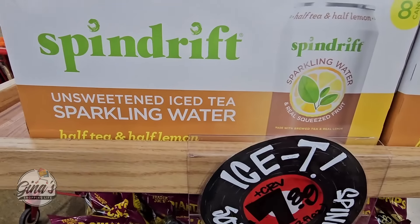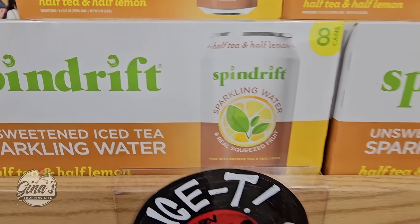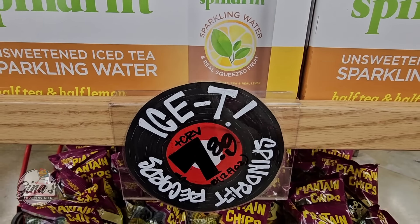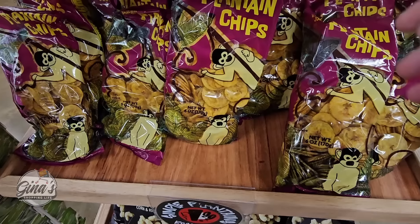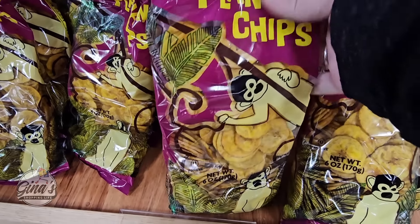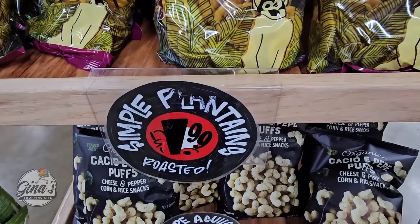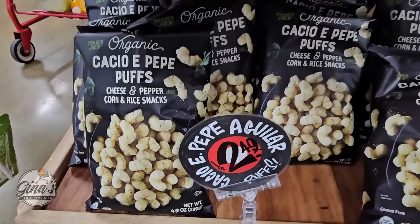These are kind of right by the register. And the Unsweetened Iced Tea Sparkling Water — this is half tea and half lemon. $7.89. I haven't tried that one yet. These are so good — the Plantain Chips. Those are so good, and that one is $1.99. Good price too.